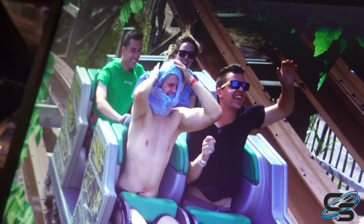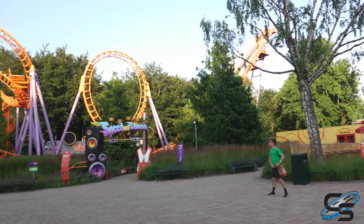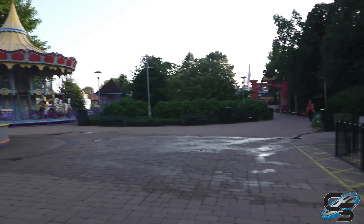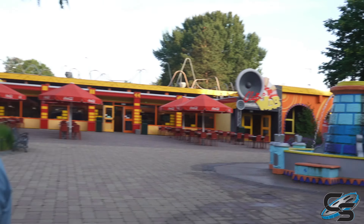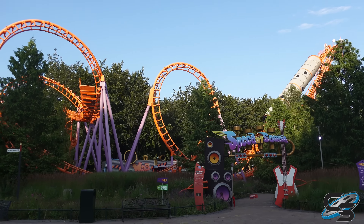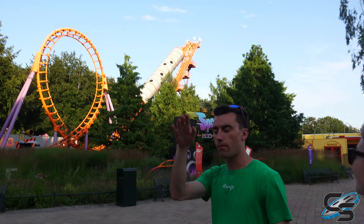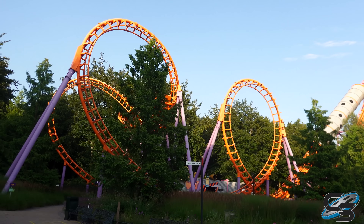We are absolutely buying this ride photo — look at those arms! On our way out of Walibi Holland and it's closed — Justin Bieber is closing us down. We're saying goodbye to the boomerang that we did not ride. First time I've ever been sad about not riding a boomerang!